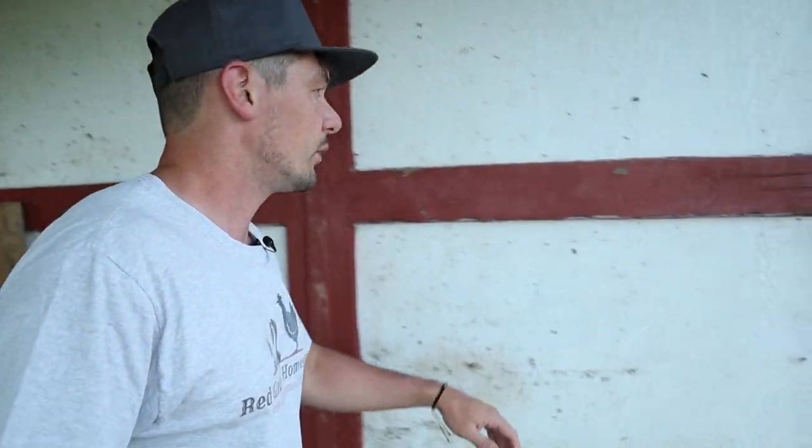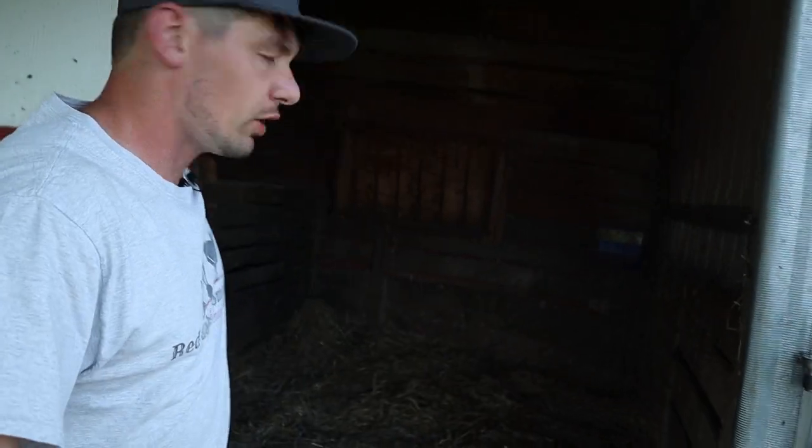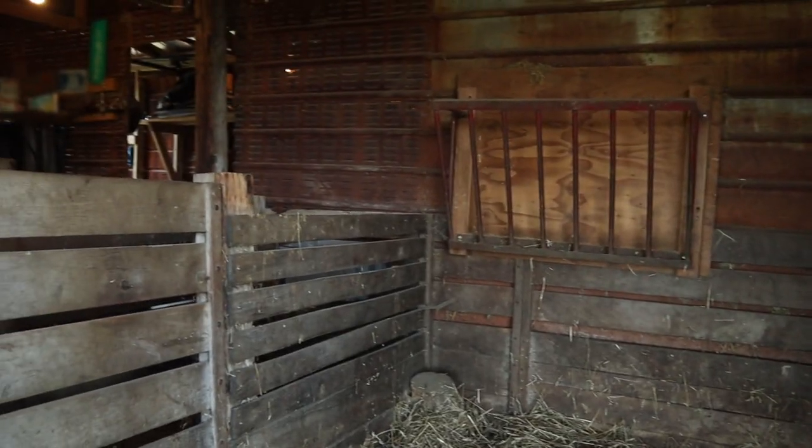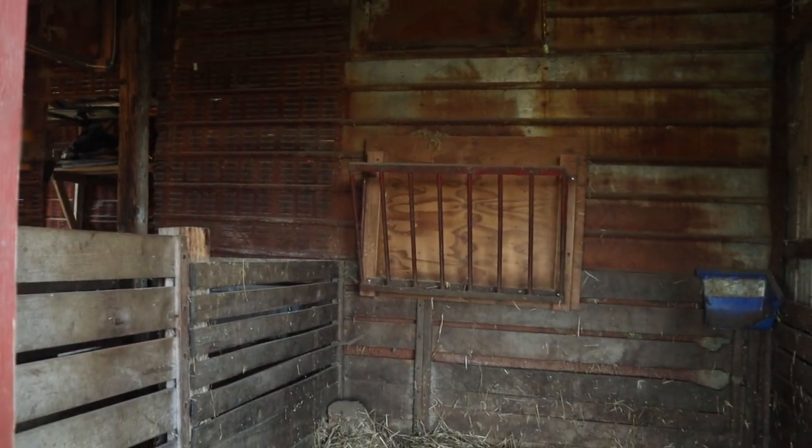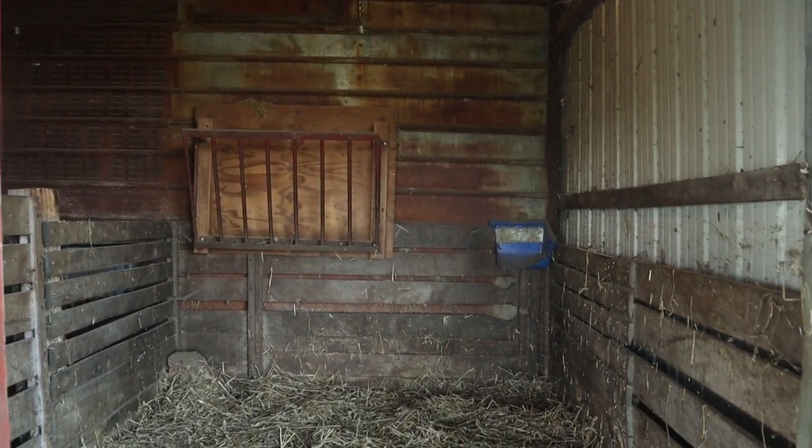Most of the time this roof right here is just fine for a cow when the weather's nice, but in the winter when the weather's really nasty I can open up this door. All it really is is just a three-sided shed. This was an old corn crib that I turned into my barn.